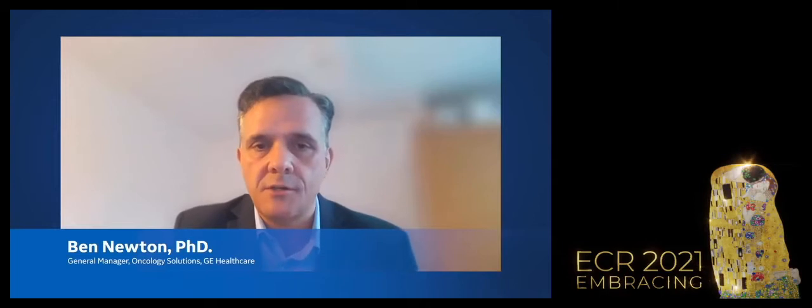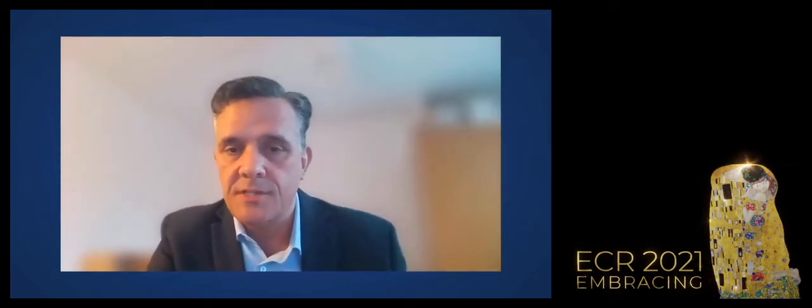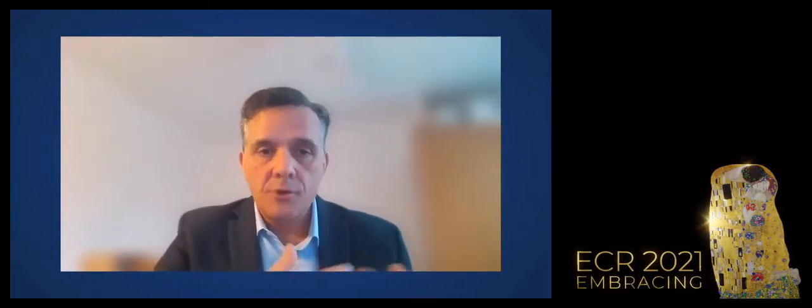Good afternoon and welcome to this session covering integrated cancer care and intelligent imaging. My name is Ben Newton and I'm the general manager of the global oncology solutions business at GE Healthcare. This afternoon it's my pleasure to talk to Dr. Claire Bloomfield, who is the chief executive officer of the National Consortium of Intelligent Medical Imaging at the University of Oxford, and also Professor Richard Gilbertson, head of oncology and director of the Cancer Research UK Cambridge Centre.